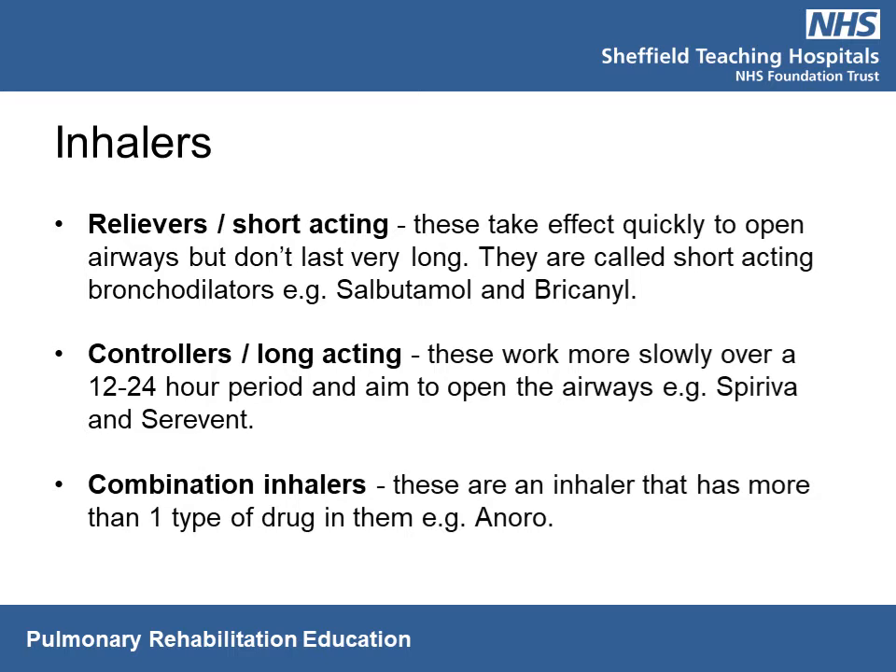There are three groups of inhalers: relievers, controllers, and preventers. Relievers tend to be short-acting inhalers that act within a couple of minutes to ease breathlessness, but their effects only last a few hours. Examples include salbutamol and Briconil. The second group — controllers or longer-lasting inhalers — work more slowly over a 12 to 24 hour period. You would typically take these once or twice a day, morning and evening. Examples include Spiriva and Serevent.